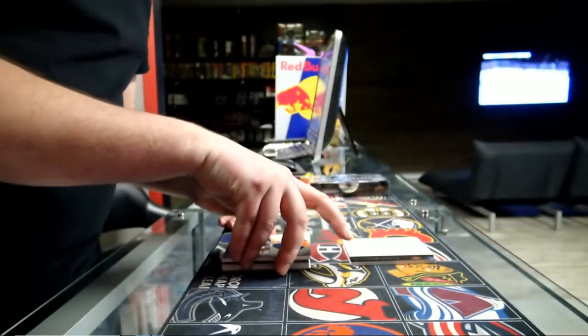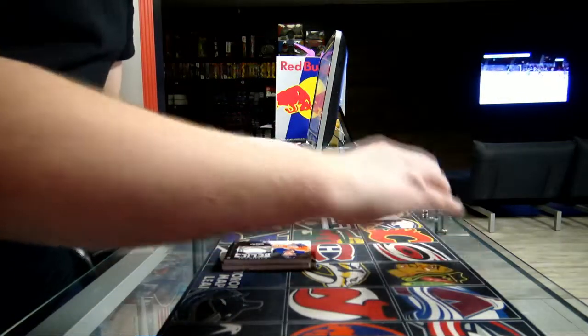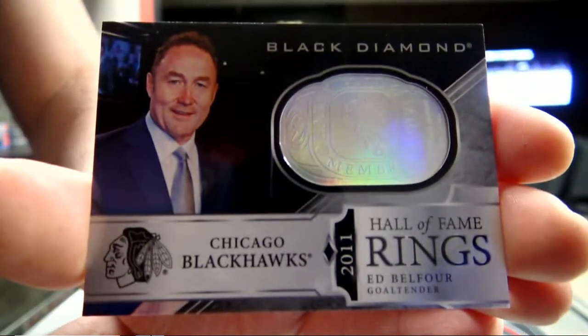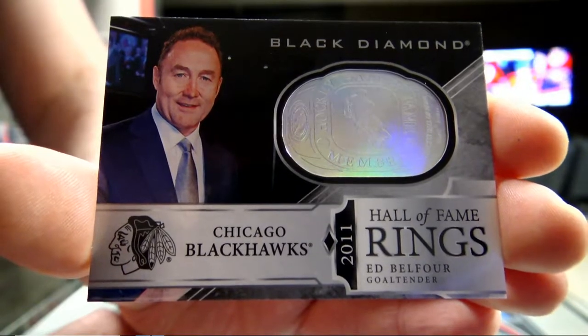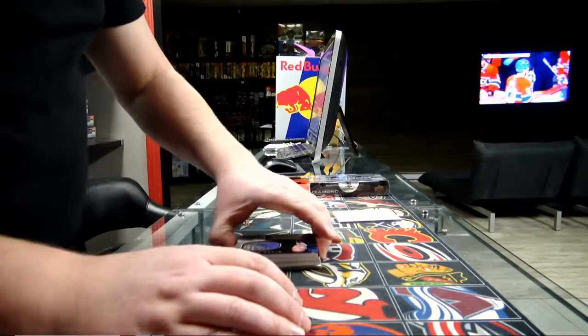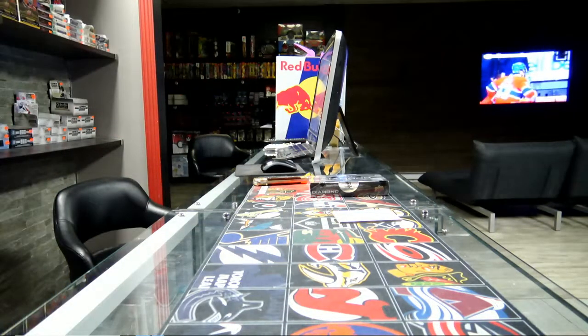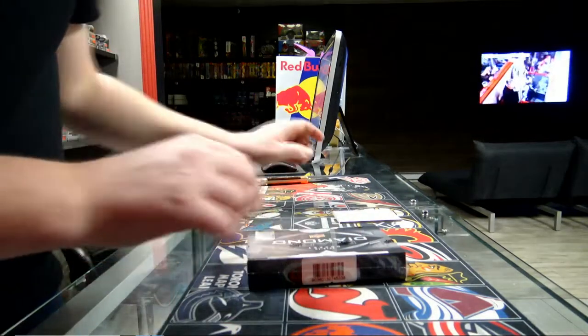And the last hit for box number 4 — we get a Hall of Fame Rings, 2011 Chicago Blackhawks, Ed Belfour. Hall of Fame Rings for Chicago Blackhawks — what a player! I remember him when I was younger. Alright, Black Diamond, last box — should have a diamond in this one, good luck to everybody who's in the diamond.